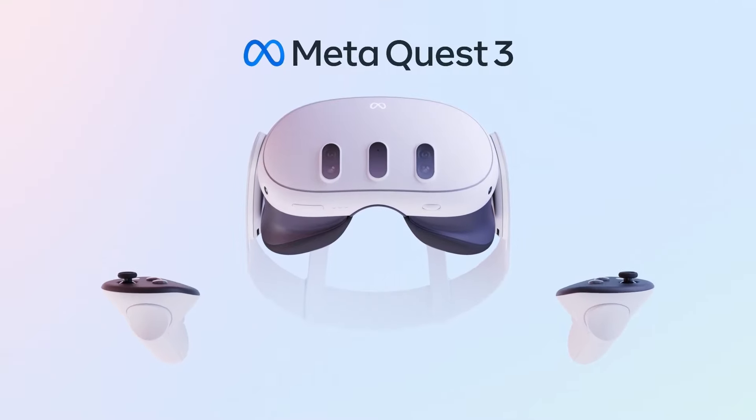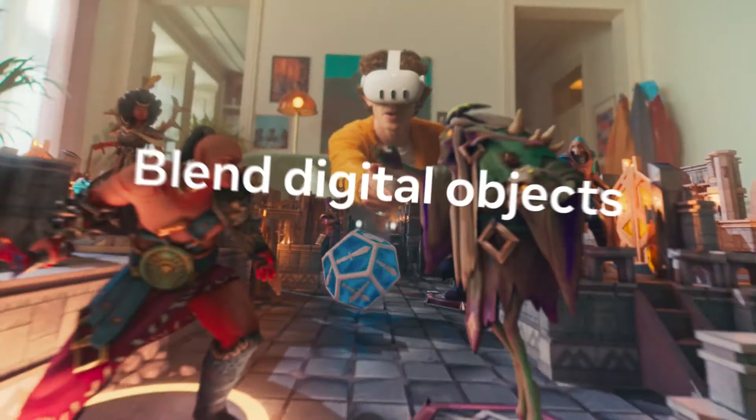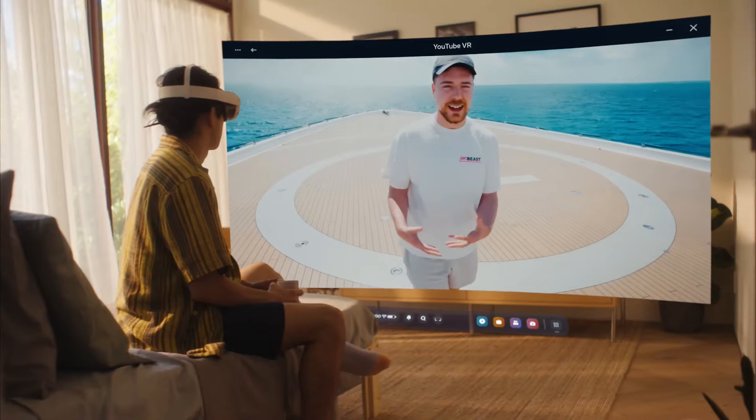For the longest time, we've known about a Quest 3 Lite on the way. It's supposed to be a cheaper but less effective Quest 3. A lot of people are steered away from getting into the VR space due to the hefty price point — it's impossible to get an AR headset without spending $500 and above. So the decision to make a Lite model, a much more affordable way for new consumers to get into the mixed reality market, is actually a fantastic idea for the space as a whole.